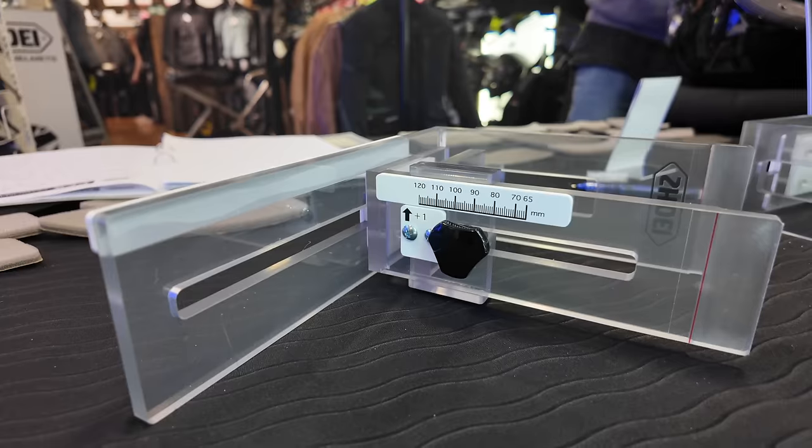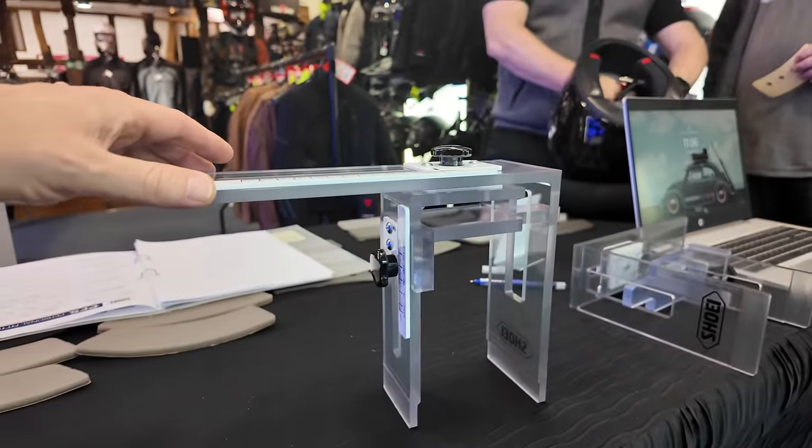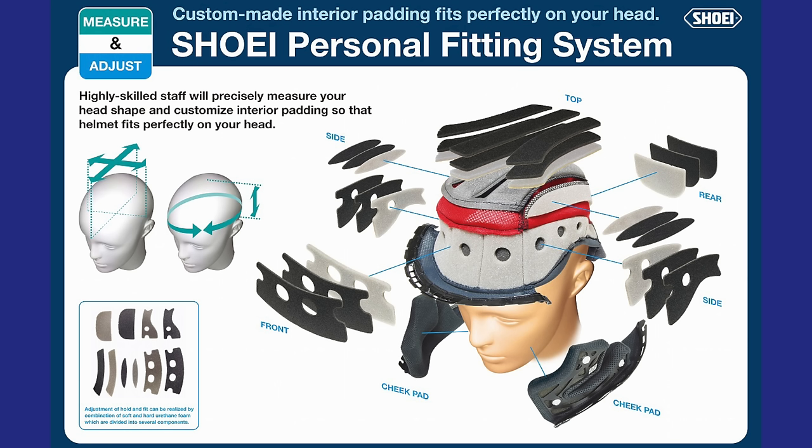The PFS system has been used in Japan for a number of years now, and the data they've collected is being converted into European fit helmet models. Essentially, it uses this measuring tool to measure the length and width of the skull and the fitting height of the helmet. We also measure the circumference across those contact points, feed that into Shoei's PFS system, and it will suggest a recipe — as the Japanese call it — for the size of helmet, which pads are needed, in what quantity, what density, and in which location.